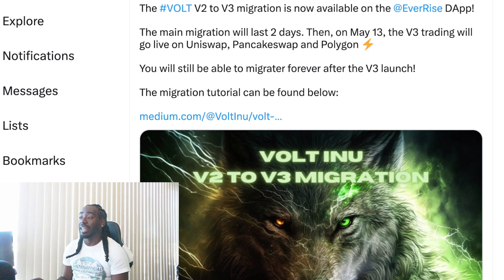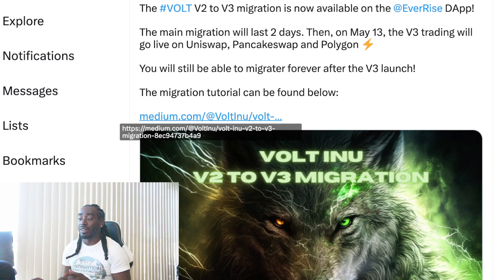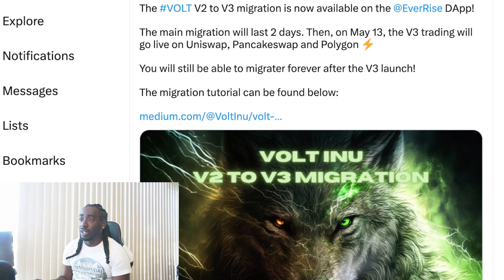The Volt V2 to V3 migration is now available on EverRise. The main migration will last two days, then on May 13th the V3 trading will go live on Uniswap, PancakeSwap, and Polygon. You will still be able to migrate forever after the V3 launch. The migration tutorial can be found in the Medium link — I also retweeted this out. You can find the new V3 contract address inside that Medium link, and I'll show you where to copy-paste it from later in this video.